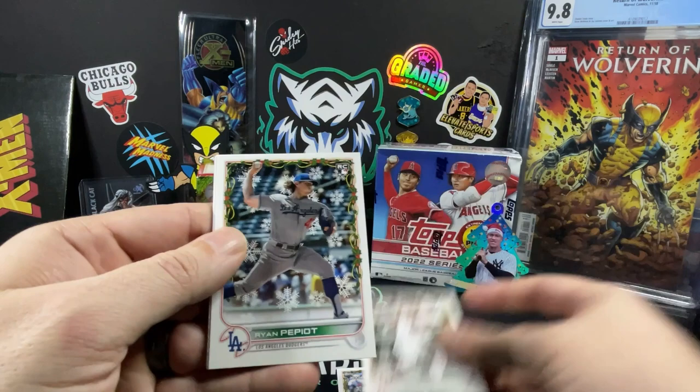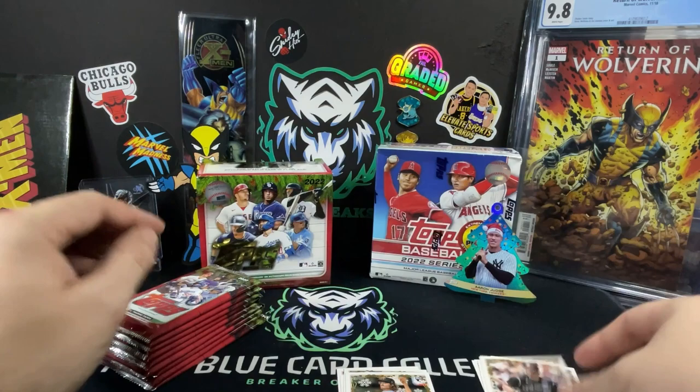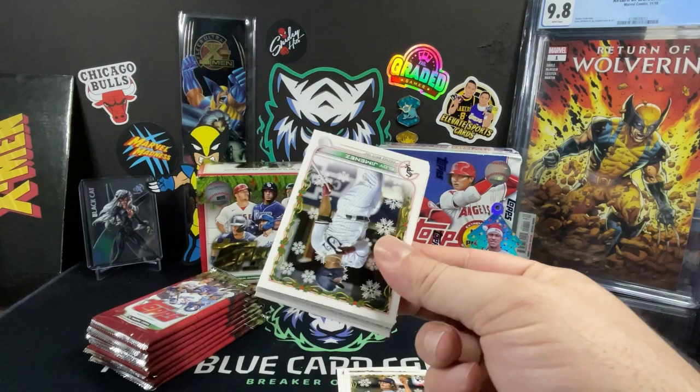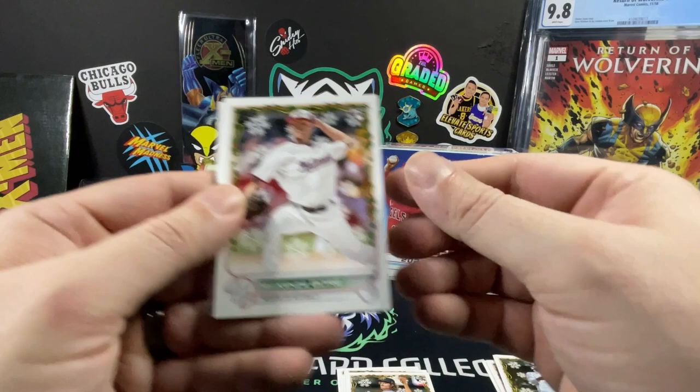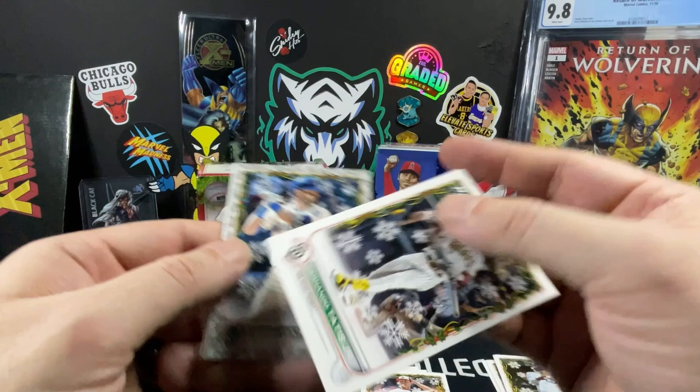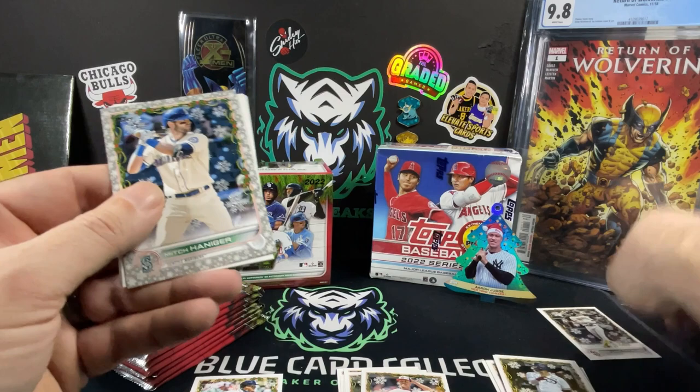Christian Yelich. We got a Suzuki rookie card there. Contreras. Kwan. Pipoit — three of those. Cortez. We got Joe Ryan. CJ Cron. Not starting off with anything big. Eloy Jimenez. We have Javi Baez for our Tigers — nice. Mackenzie Gore. Fernando Tatis, but he's backwards. Why are you backwards, Mr. Tatis? Not really sure why you're backwards. We'll have to look into that one and set him off to the side.